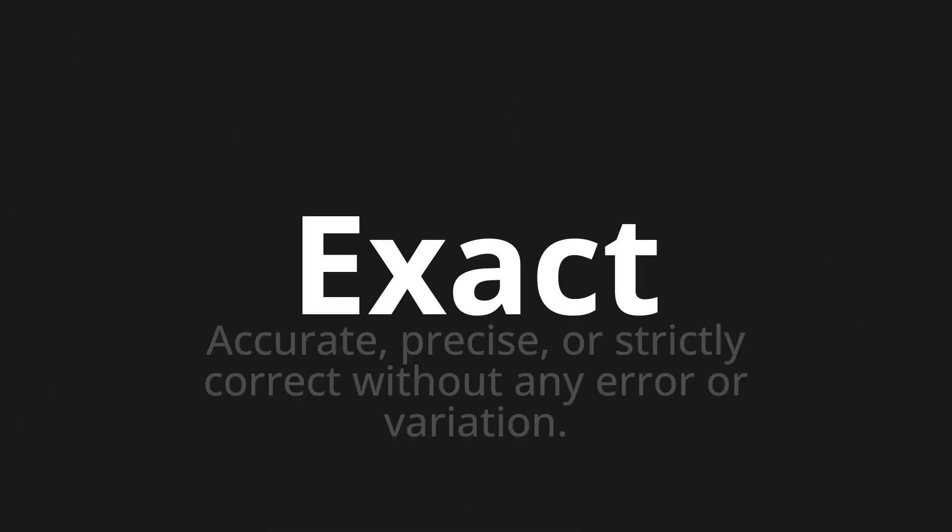Welcome to this pronunciation video. Today we will be focusing on a new word that you might find challenging or intriguing. So let's dive into today's word: Exact, which means accurate, precise, or strictly correct without any error or variation.